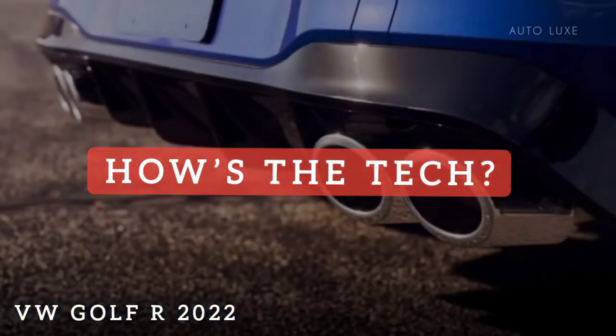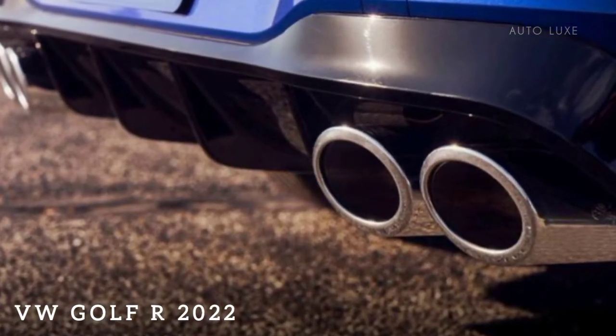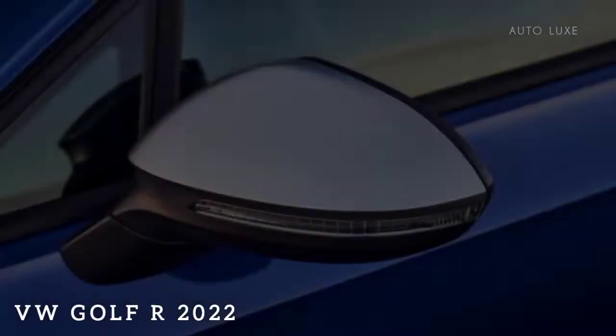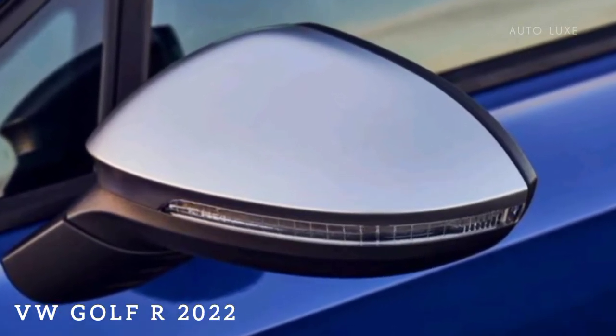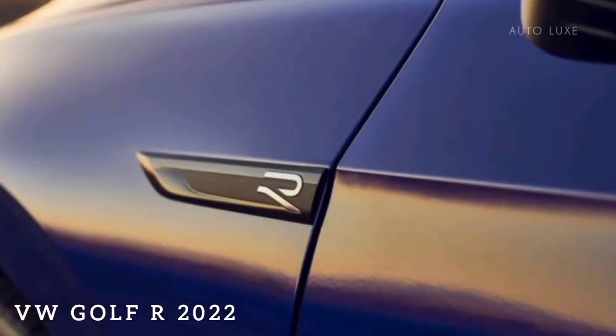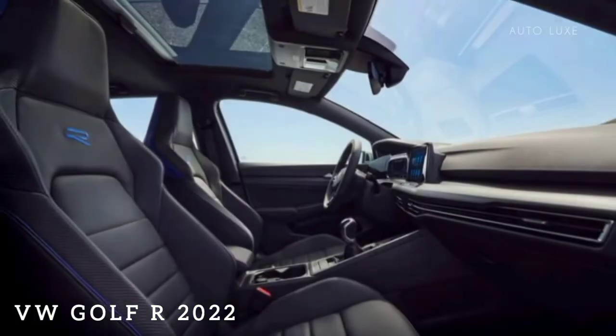How's the tech? All Golf Rs come standard with a 10-inch touchscreen display and a 10.25-inch digital instrument cluster, both of which allow for some customization. Apple CarPlay and Android Auto are both standard and have wireless connectivity, though you can still connect your phone directly using one of the USB-C ports. A wireless charging pad is also standard.